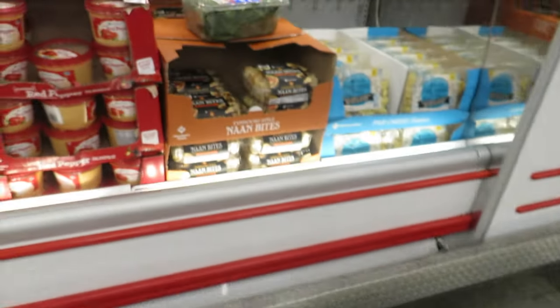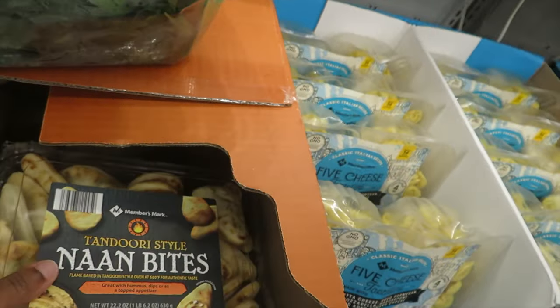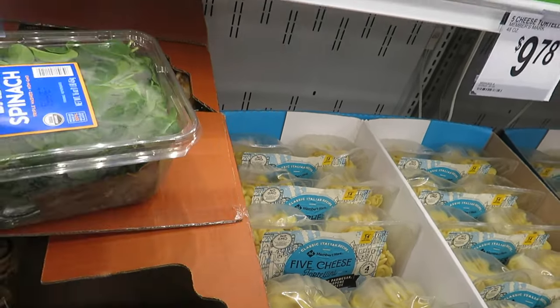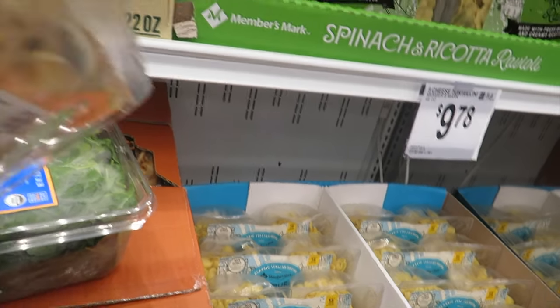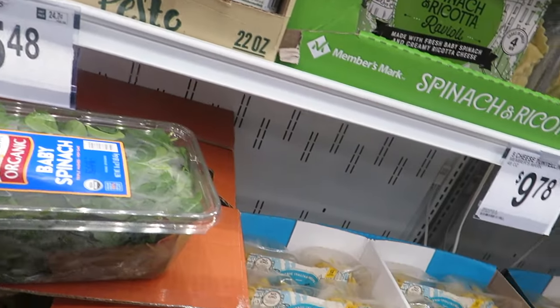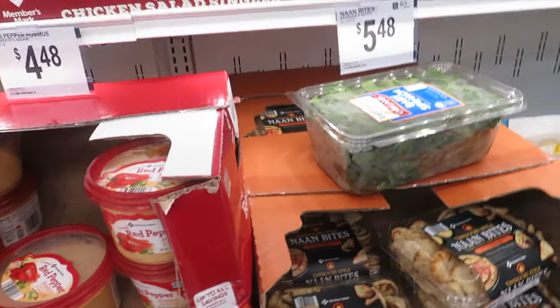I could make butter chicken and balsamic rice with these. The kids would love it. But four pieces for a hundred and forty calories — I'd eat more than four pieces, so I might as well stay away from that.